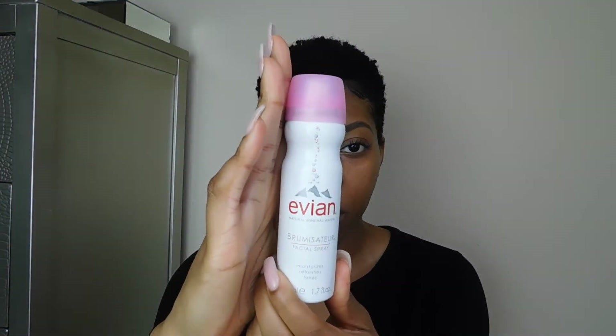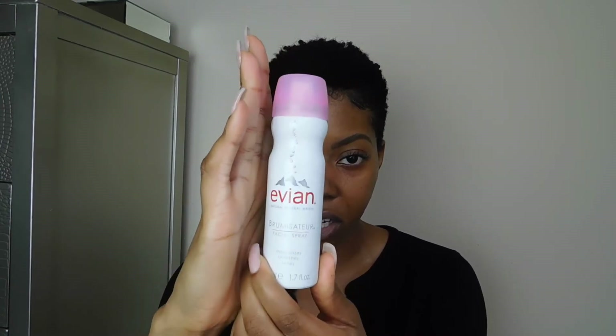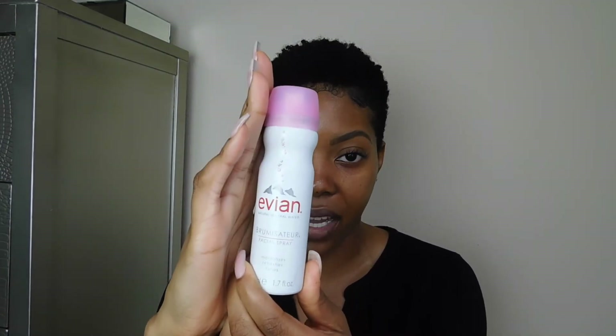So the first thing I do is take my Evian natural mineral water spray. I did talk about this in my last video — the one I used for the plane. So I just take this, shake it a little bit, and spray this all over my face. It sprays a lot out at a time, so you literally don't even need to spray a whole bunch.